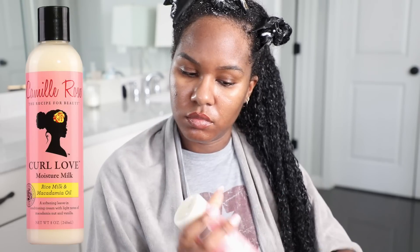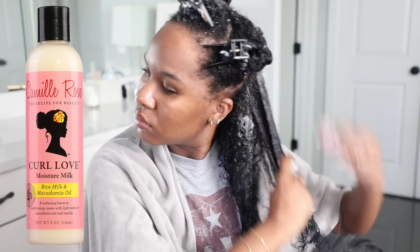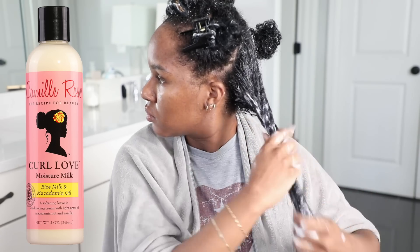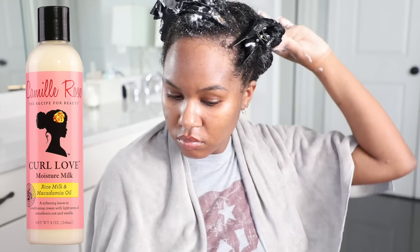The second moisturizing product I'm going to use is another fave of mine — the Camille Rose Curl Love Moisture Milk. Kendra put me onto this a couple of years ago and I've loved it ever since. I'm going to be applying that over top of the Mane Choice leave-in.